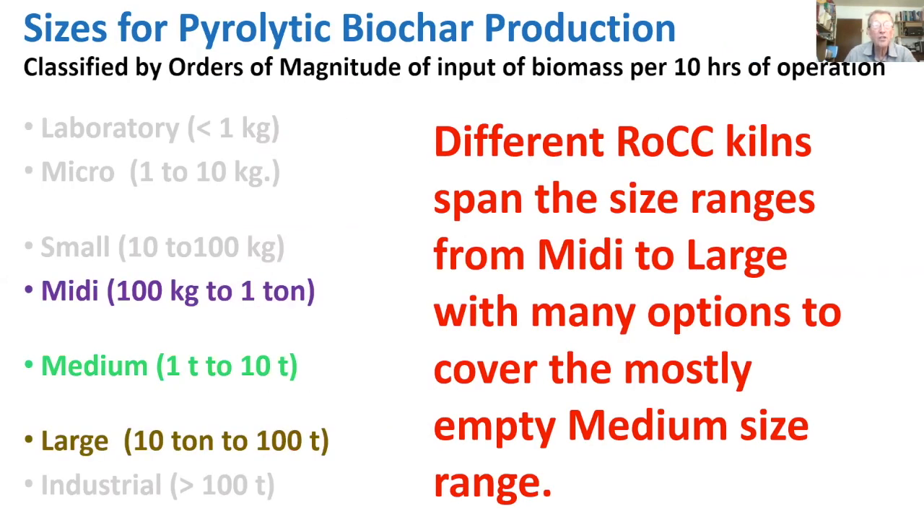Different ROCC kilns span sizes from midi to large, but mostly target the medium size range of one to ten tons input per ten-hour workday. At ten tons in ten hours, that's roughly half a cord of wood per hour continuously fed into the device. Running for twenty or twenty-four hours would yield proportionally larger quantities.